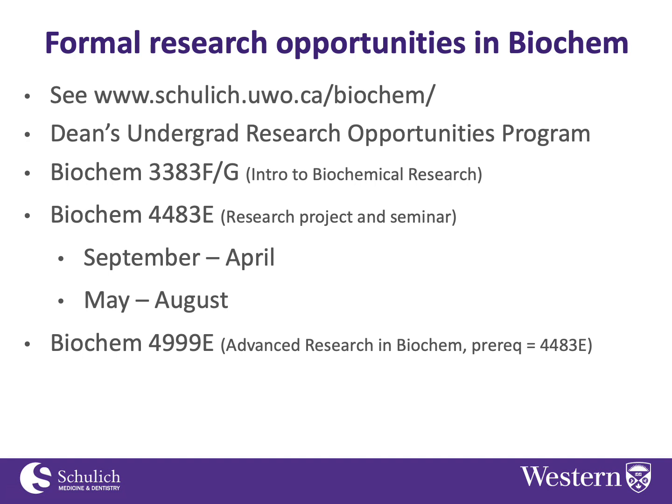If you do 4483 in the summer, you are then eligible to take Biochem 4999, which is Advanced Research in Biochem, offered from September to April. There you continue or do additional work on a research project. Interestingly, research done in 4999 is eligible to be counted toward a graduate program if you continue into our master's program in biochemistry.